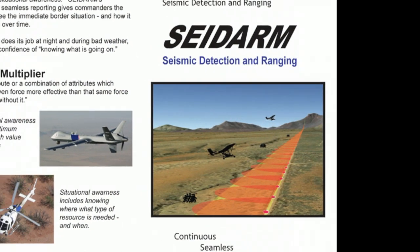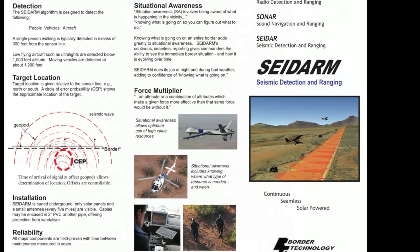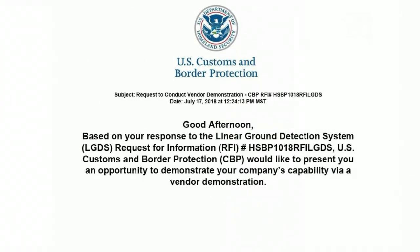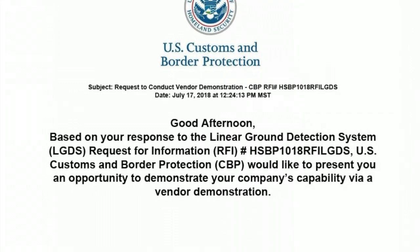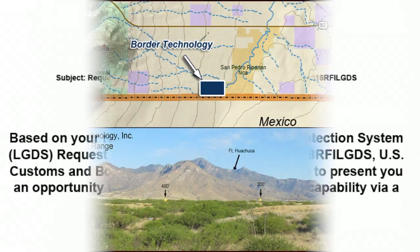Sidearm is capable of meeting the specifications in the DHS-CBP RFI. Nine months later, DHS-CBP requested a demonstration of the border technology system. The demonstration took place on September 5, 2018.